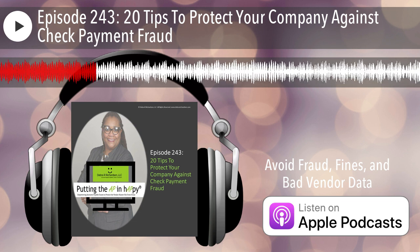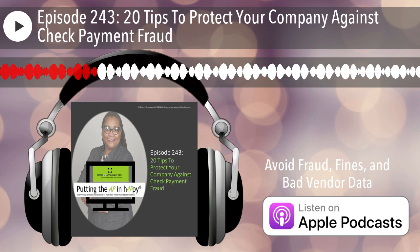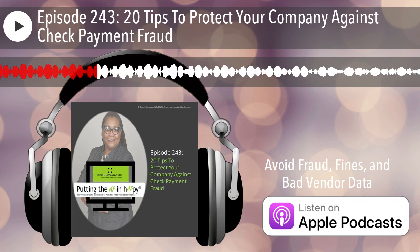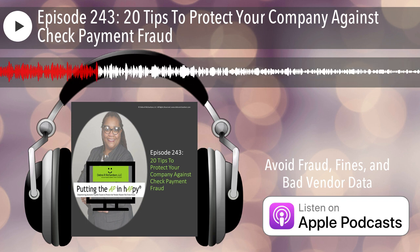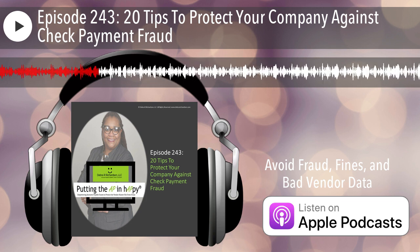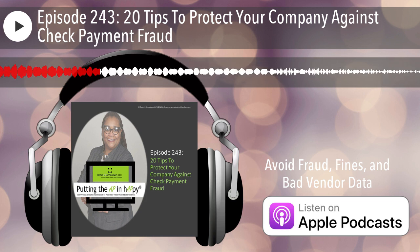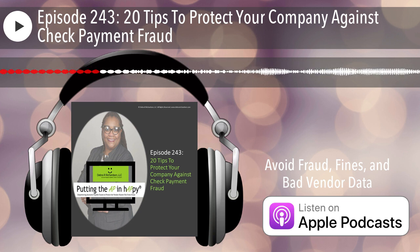Now I work with vendor teams that are still receiving vendor inquiries and requests via email, to avoid fraud, fines, and bad vendor data. Some of those authentication techniques, internal controls, and best practices are included in today's 20 tips.